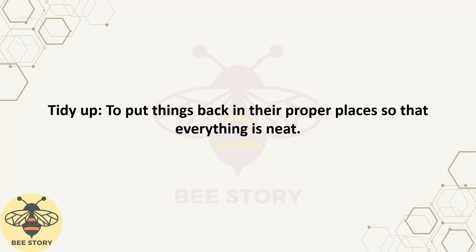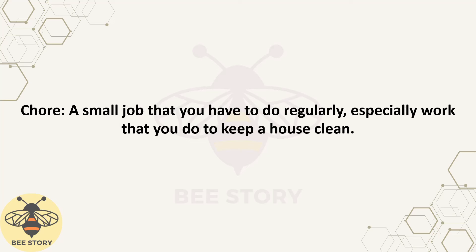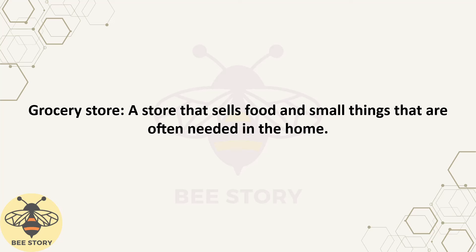Tidy up: to put things back in their proper places so that everything is neat. Disinfect: to clean by using chemicals to kill bacteria that cause disease. Chore: a small job that you have to do regularly, especially work that you do to keep a house clean. Grocery store: a store that sells food and small things that are often needed in the home.